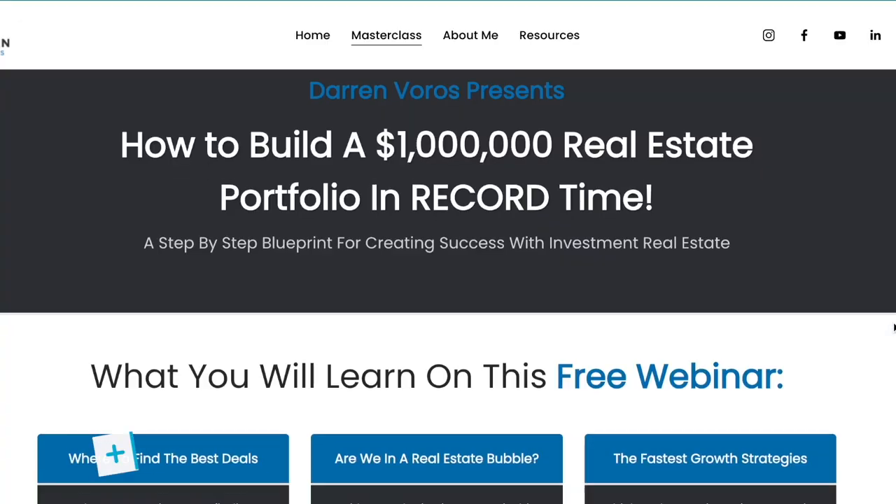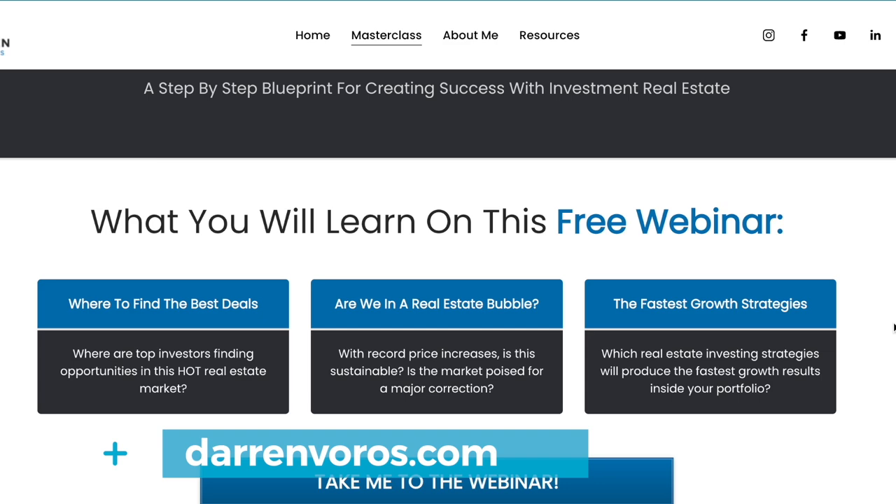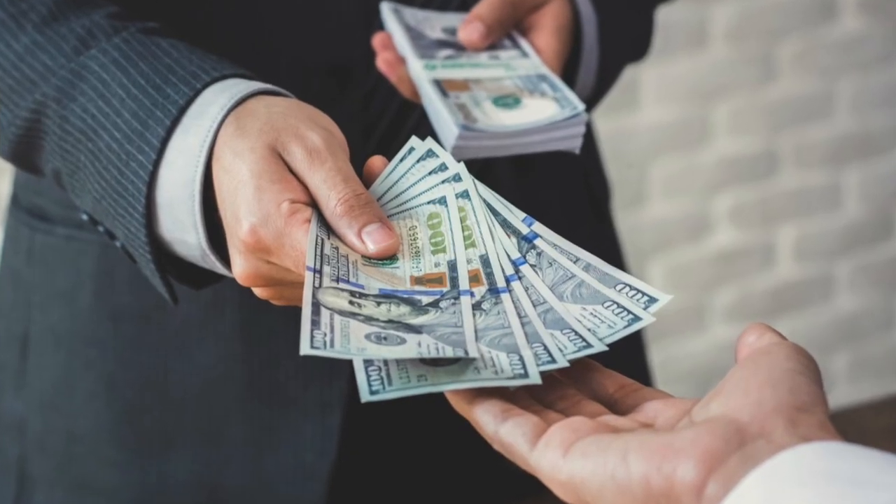If you're unsure of how the RRSP mortgage strategy works, it's one of the things I teach in my masterclass — check out the details at darrenvoros.com or click the link in the description below. Number two: get a private loan. A private loan is similar to an RRSP mortgage in that you can borrow the full value of the property from someone. In fact, you can borrow over the value of the property with a private loan, which you cannot do with an RRSP loan.